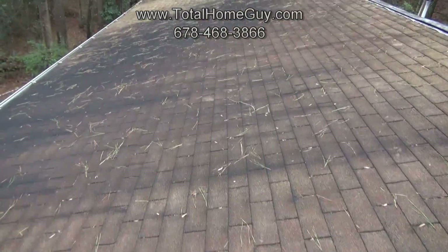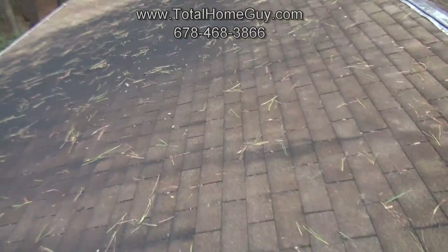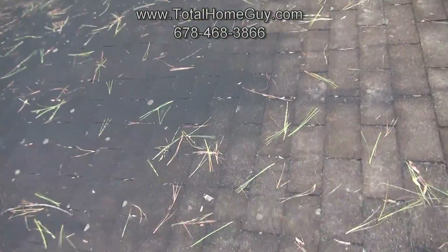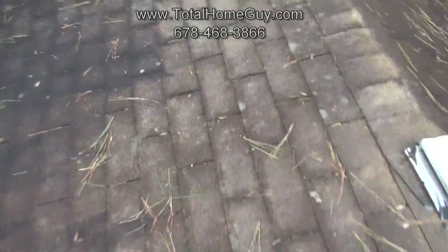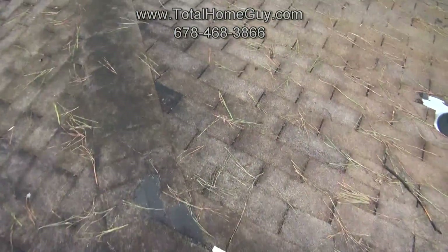We also see general weathering. The dark coloring is because there are a lot of pine trees in the area — pollen accumulates and causes discoloration. You can also see quite a bit of grain loss in these areas as well. I don't want to walk on those because they tend to be a lot more slippery than the rest of the roof.